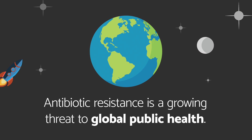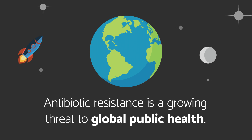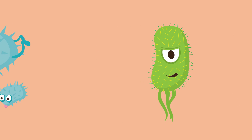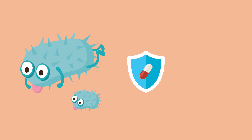Antibiotic resistance is a growing threat to global public health. The good news: studies show that using antibiotics less frequently can actually stop antibiotic resistance, and also help our good bacteria survive.